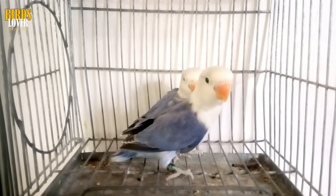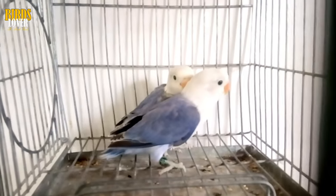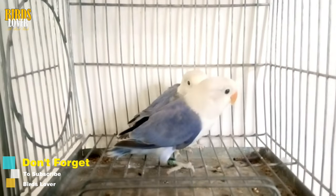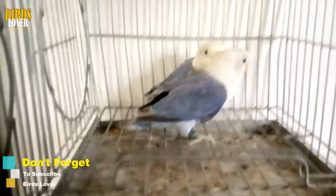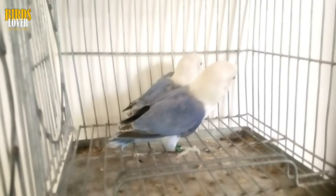Hello guys, this is Bobi and you are watching your favorite channel, Bird's Lover. How to Know if You Have a Male or Female Lovebird. Knowing if you have a male or female lovebird is essential when it comes to raising it properly. In addition to helping you choose the name of your inseparable pet, it is important to know the sex of your bird for health or behavioral matters. Let's talk about physical and behavioral traits between birds.